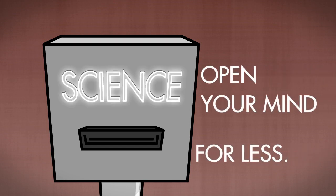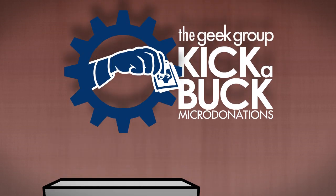Open your mind for less. Announcing the Geek Group Kick-A-Buck program.